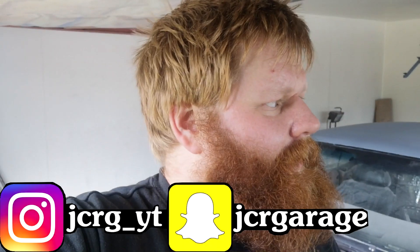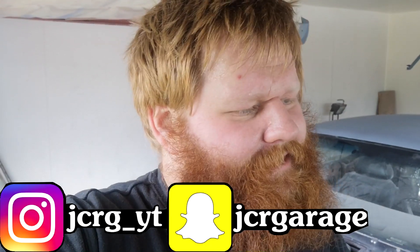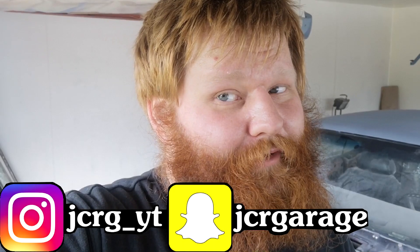Welcome back to GZR Garage. It's been a while and I know I told you about what happened with the Granada, but I haven't shown you anything yet. I've been using the Cortina for a while now. It's July 18th today and the Cortina has been running fine, with a couple of small issues.